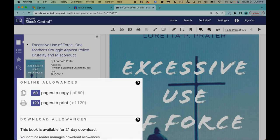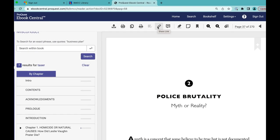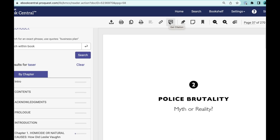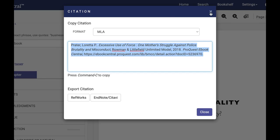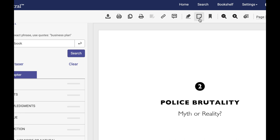Finally, these other icons at the top provide a link back to the book, the citation for the book, and a highlighter, notes page, and bookmark. When you use these last three features to personalize your book, the computer saves these and the book to the bookmark shelf for later retrieval.